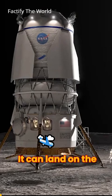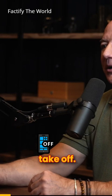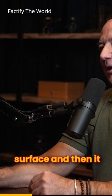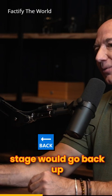It can land on the surface of the moon in a single-stage configuration and then take off. If you look at the Apollo program, the lunar lander was really two stages — it would land on the surface, then leave the descent stage on the surface of the moon, and only the ascent stage would go back up into lunar orbit where it would rendezvous with the command module.